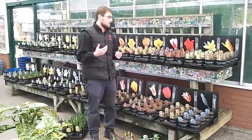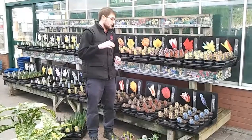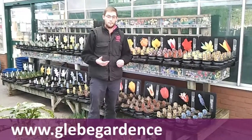Bulbs are probably one of the best things to be putting in for colour. Snowdrops now, then you've got daffodils, which flower for a long period of time, then tulips towards the end of the bulb season.